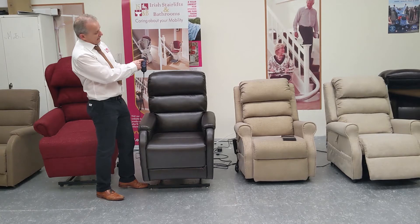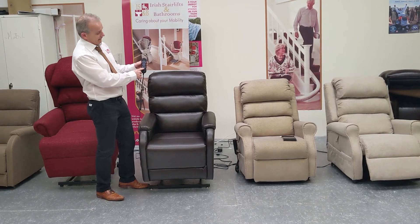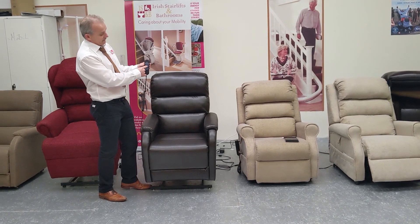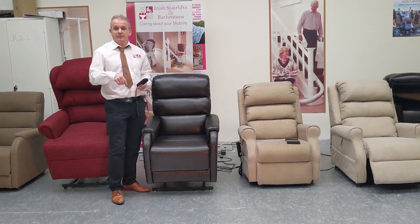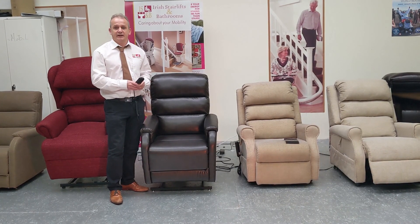So basically, under remote control, you have the back, and you have the leg rests, and you have the up and down there. An excellent chair with great features, available to see here at our showroom. Thank you.